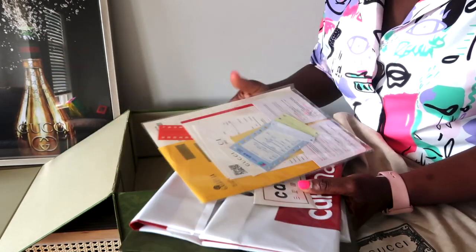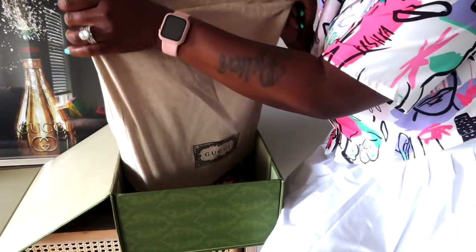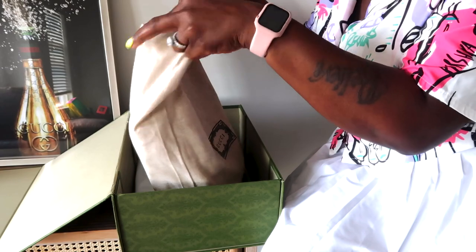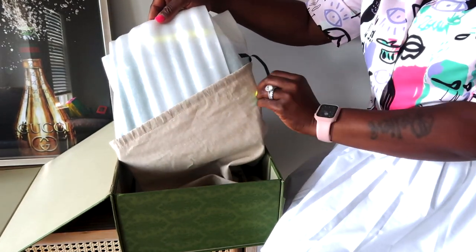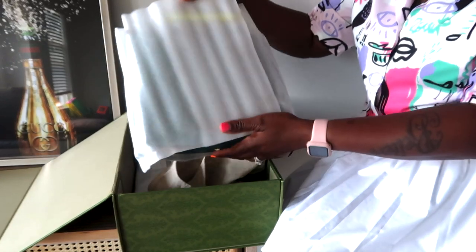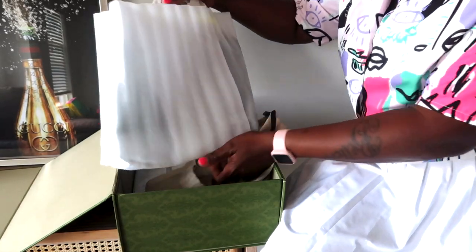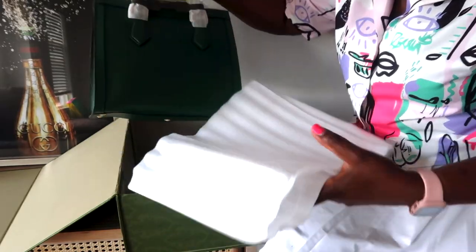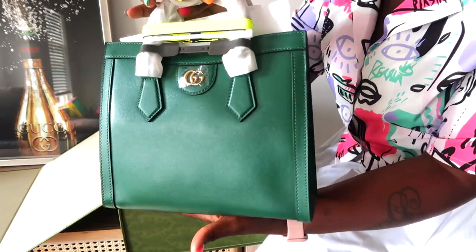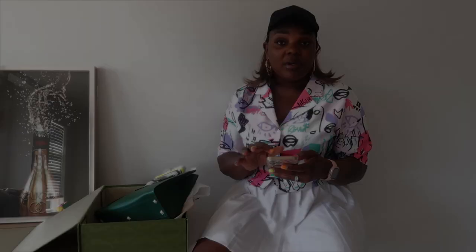There are receipts and authentication included. Let's get into the big reveal — it came bubble wrapped, and voila, voila, voila! Look how cute she is — isn't she cute? She's giving!